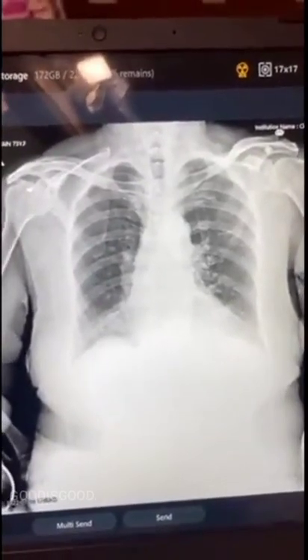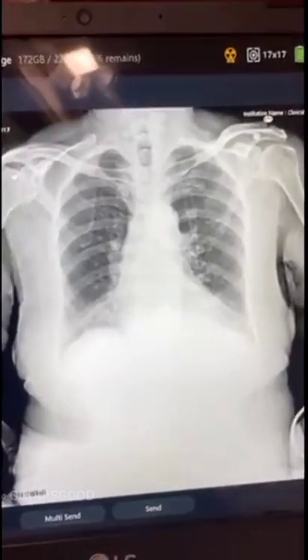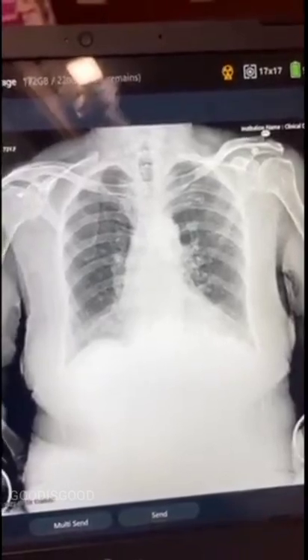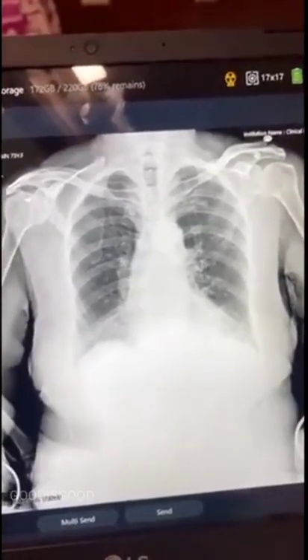I was suspecting that there might be a pneumonia — she was having some dyspnea — but I don't see any focal area of increased density in the chest X-ray. So apart from some degenerative changes in the bone, the lungs look relatively clear.